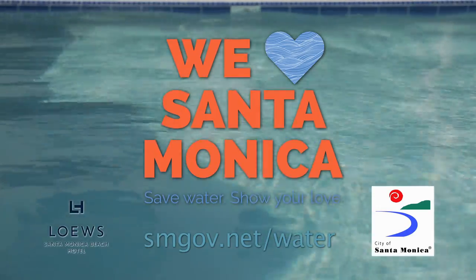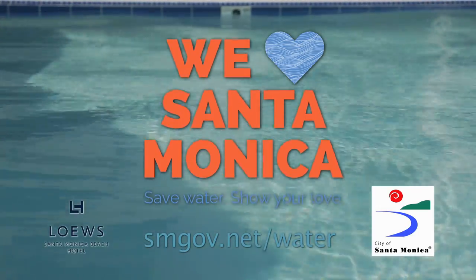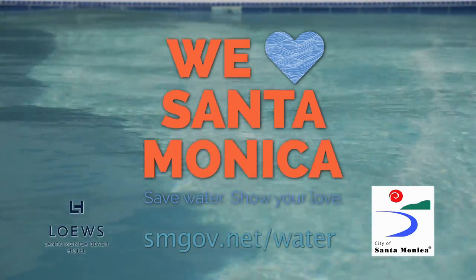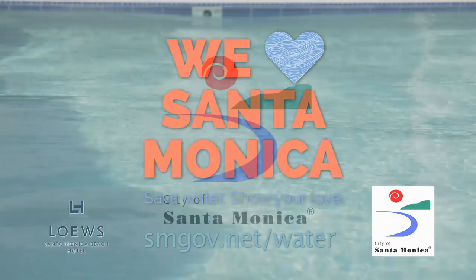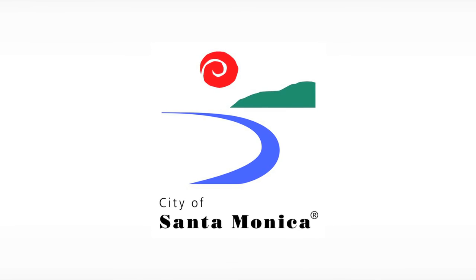We love Santa Monica, and you'll love Lowe's Hotels. Come see us soon — we've got the best seat at the beach. Visit smgov.net/water for all your H2O info, including tips, tools, and awesome rebate offers. Save water — show your Santa Monica love.